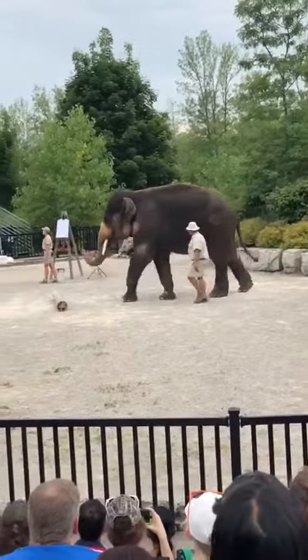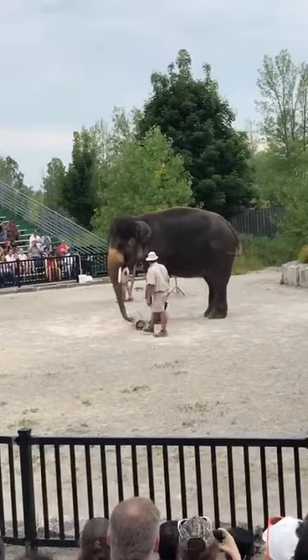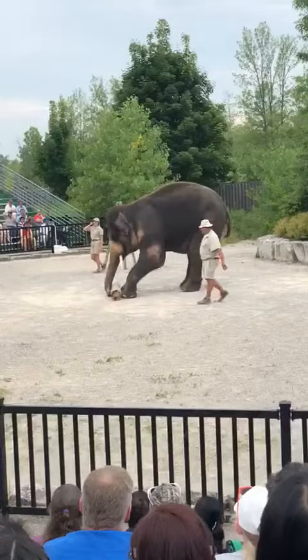This is because in the Asian species, only males have tusks, while females have a much smaller version called tushes. In the African species, males and females have tusks.